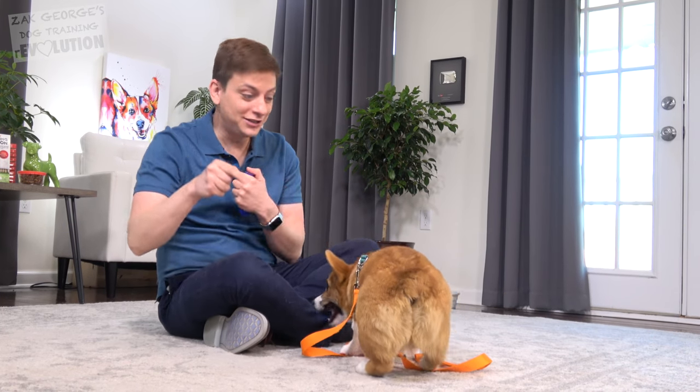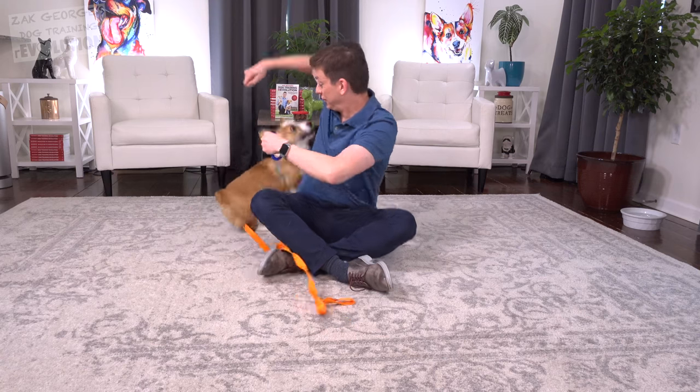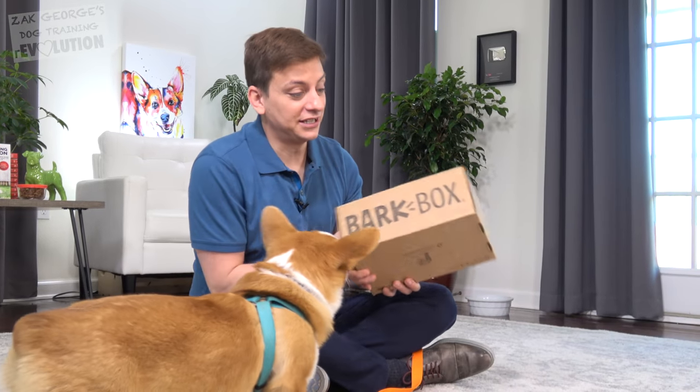Today I'm gonna tell you the number one thing that you can do to improve your training fast. Pancake obviously needs something to do.